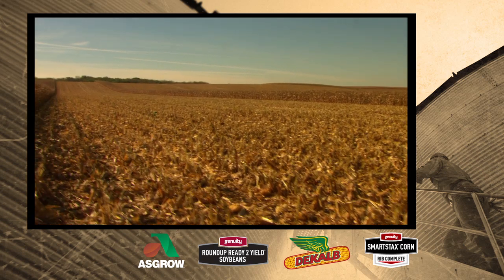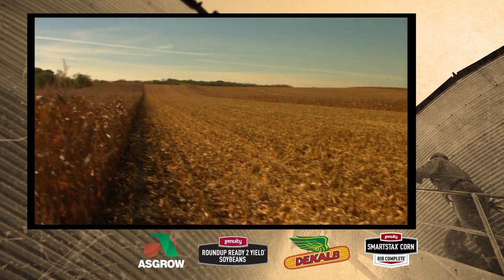As far as refuge in a bag, it's convenient, especially in the spring when you're really busy and pressed on time. It really works well — you just have one box, put it in, and go.